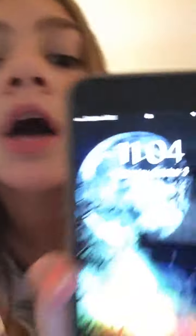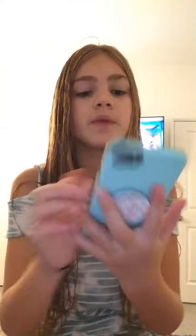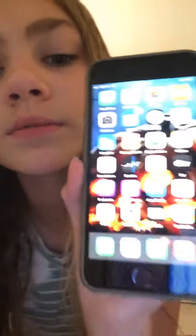Okay, so first let me show you my lock screen. It's a little ugly but hold on — here's my lock screen. I really like it, there's like a moon and stuff, and it's 11:04. So yeah.